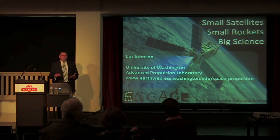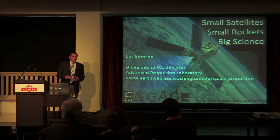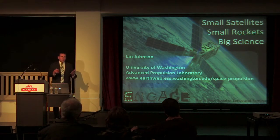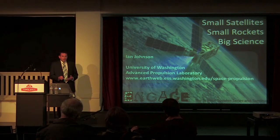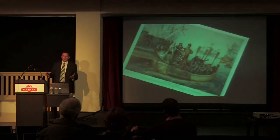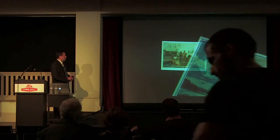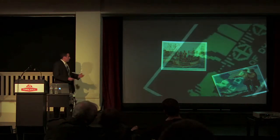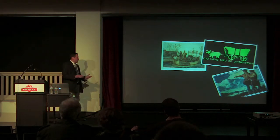Whenever I give a presentation on space exploration, the first question that usually comes up is: why are we going to space? Isn't this too expensive? Aren't there things we should be focusing on here on the planet? And my answer is usually some variant of: this is what comes next. Imagine if the Europeans had never crossed the ocean to America, or if Lewis and Clark had never gone west to find the Pacific Ocean — we wouldn't be here in Seattle today.